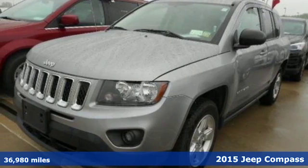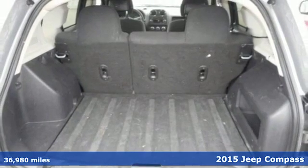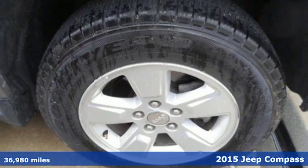It's a 2015 Jeep Compass. This Compass will take you farther and allow you to adapt to any environment. With its touring suspension, the ride is smooth.